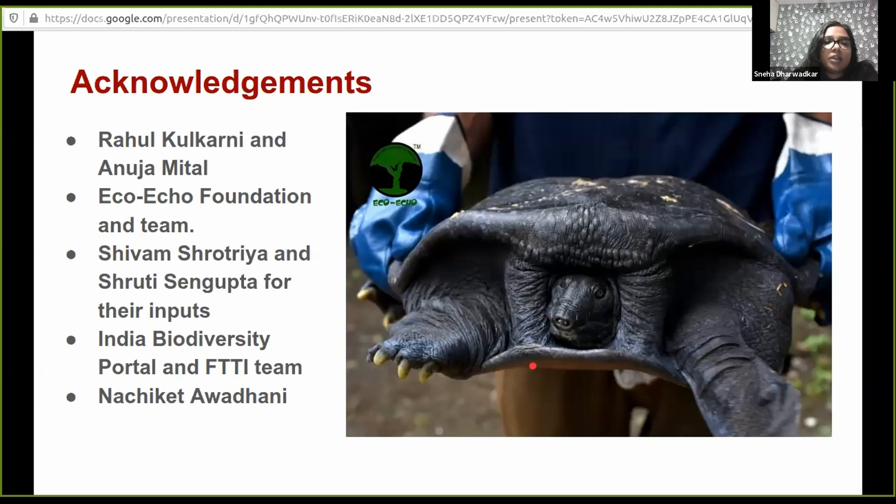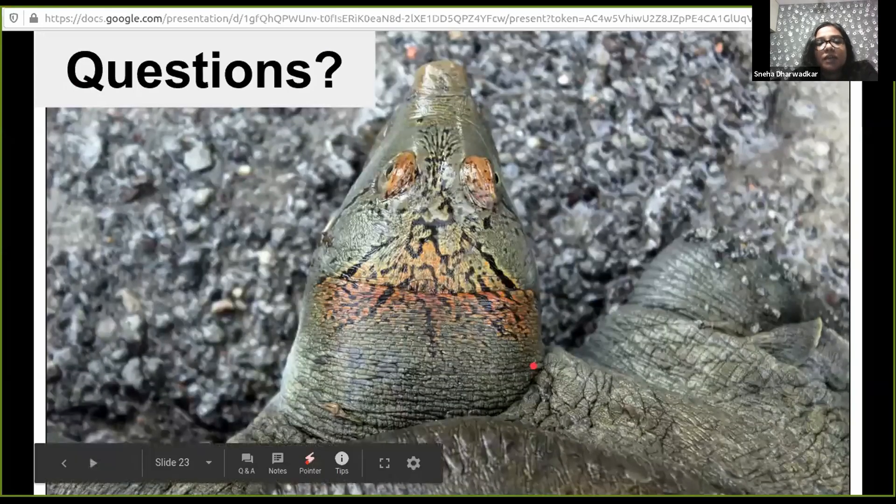Thanks to Shivam, Shruti for inputs, Machgate for photographs, the India Biodiversity Portal team, and my FTTI team. Thank you all, and I will take questions if you have any.